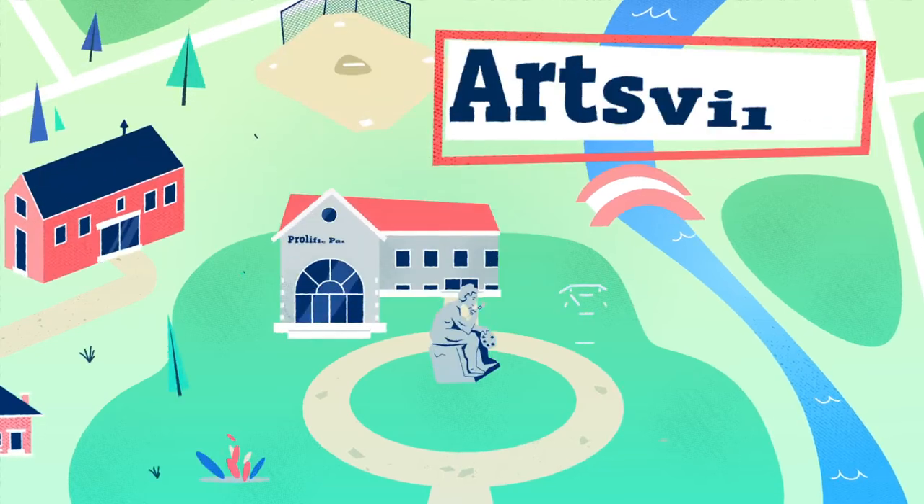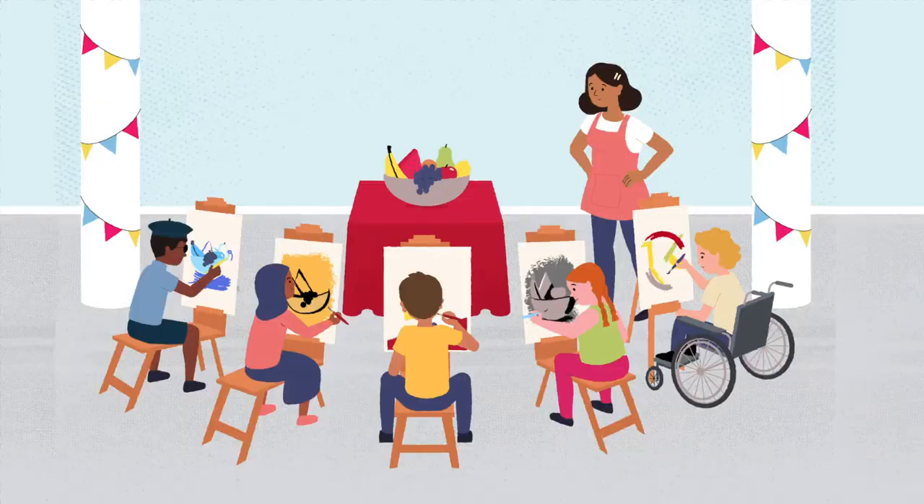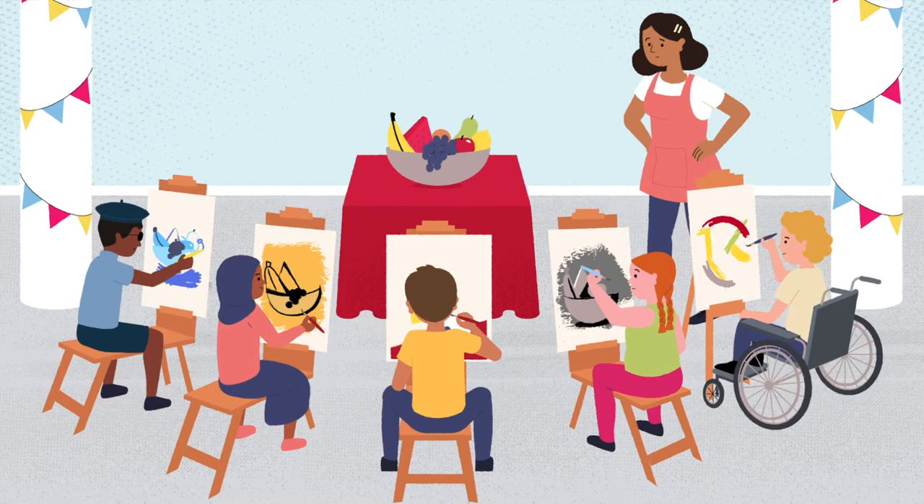Welcome to Artsville, a city that sees the world with fresh eyes, like here at the prolific Painters Preparatory Academy, where the students use the elements of art to put their own spin on a classic still life.